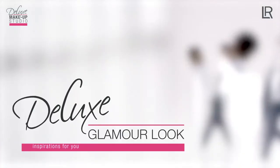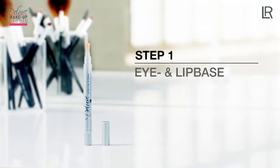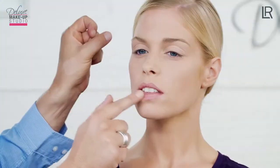A smooth complexion is the basis for this look — each step is shown in the foundation video. First, I focus on Julia's eye area. I apply an even and thin layer of the eye and lip base on the eyelids and lips. This helps the eyeshadow last longer and smooths out the complexion.